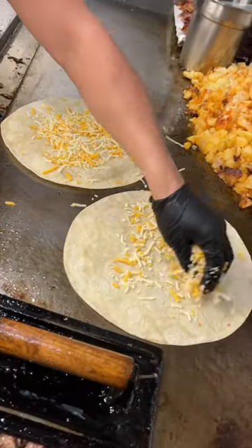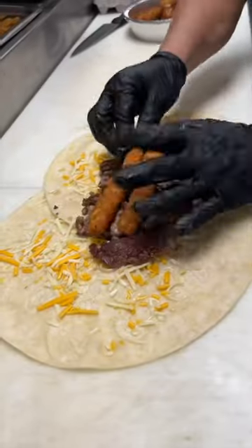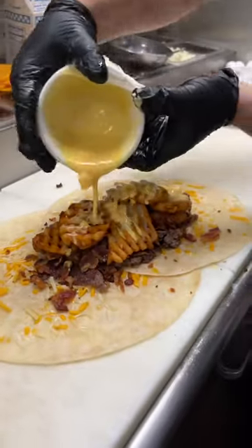They need two tortillas for this one. Shredded cheese on both sides, two chopped up beef patties, some casual mozzarella sticks, bacon, waffle fries, and cheese sauce.